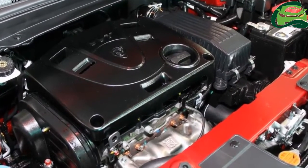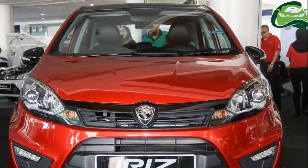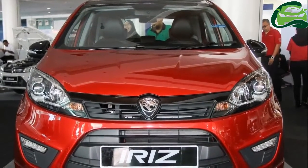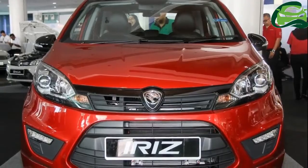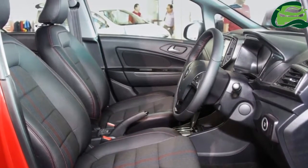There are new Proton badges on the grille and the tailgate, while a new ruby red body color has replaced the fire red color. The body kit is finished in a contrasting gray as earlier.